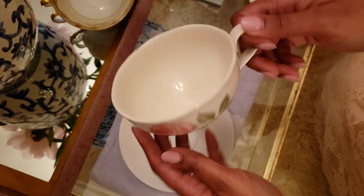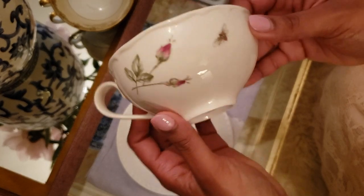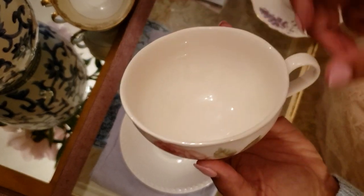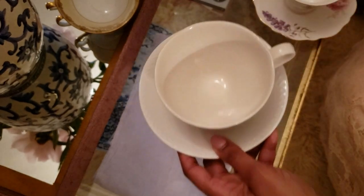The next teacup is my Martha Stewart Rose teacup. I actually found this at TJ Maxx, and it is also Wedgewood. I love how big the opening is — I normally use this in the evenings for a cup of tea.